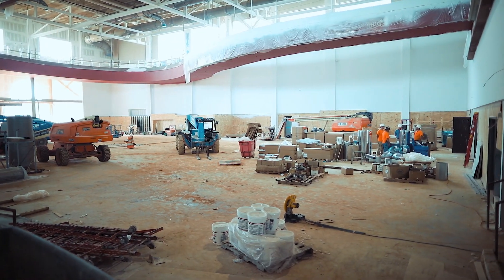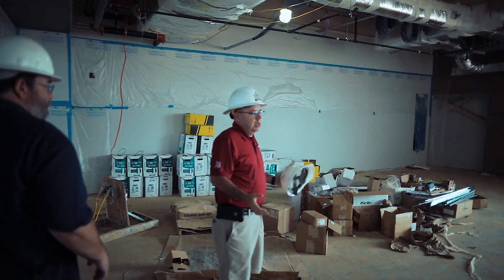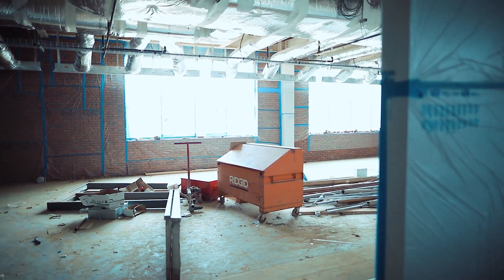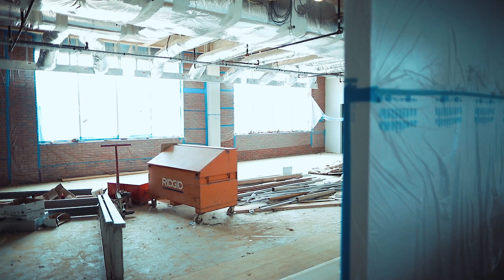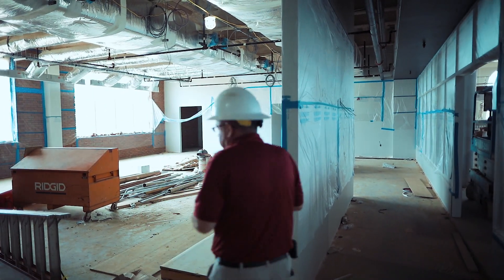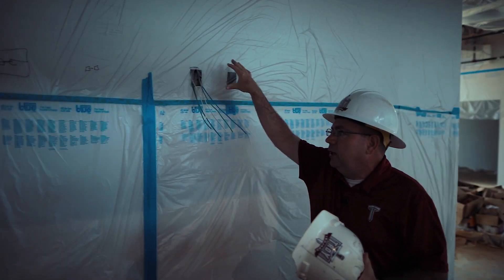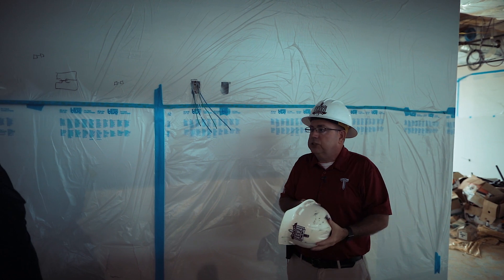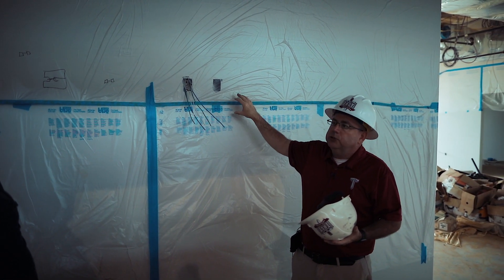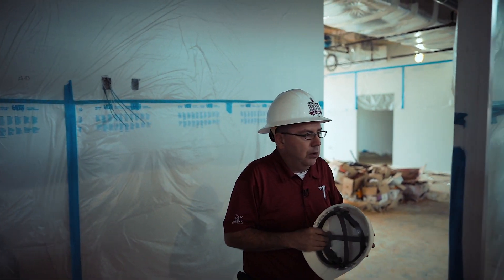This is one of the aerobics rooms, or group X rooms as we're calling them. This area will be for aerobics, yoga, pilates, and high, low, and medium impact type activities so that students can come in and have a fitness class. Any room you go into will have a TV on the wall showing real-time scheduling of what's going on in that room, which keeps students more informed.